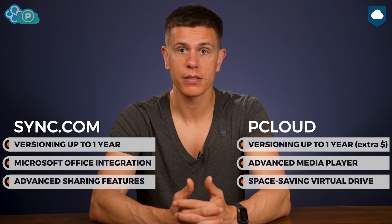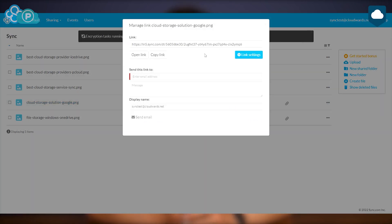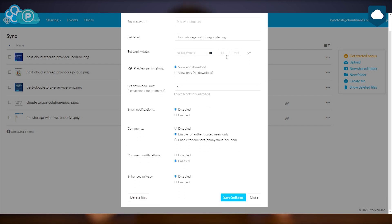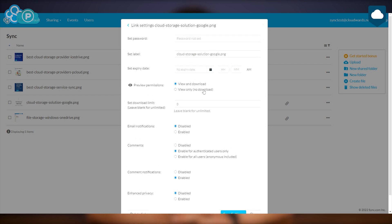Now let's move on to sharing and syncing features. Each service excels in its own thing. Sync.com is simply better for sharing — it lets you set passwords, expiry dates, and upload limits for sharing links. You can set a link to view only so people can't download the file, and it can even tell you who downloaded a file and when. pCloud doesn't quite reach those heights, but it does give you passwords and expiry dates and also lets you disable downloads. It also has a branding feature that lets you add a logo to your links for a more professional appearance.